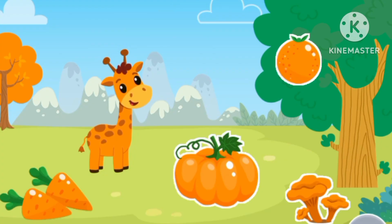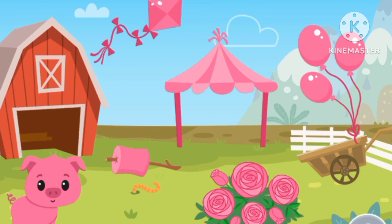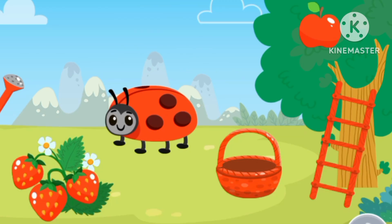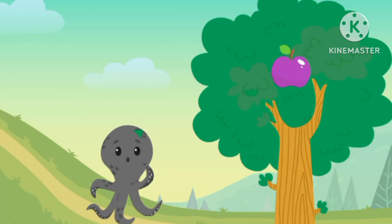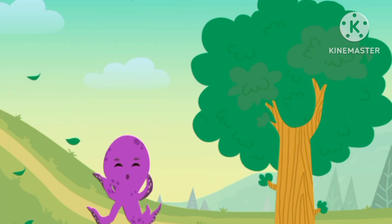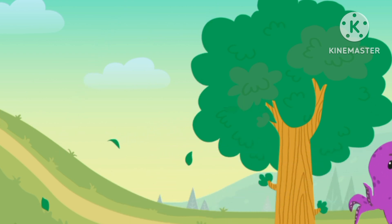Color orange — orange giraffe. Color pink — orange giraffe, pink balloons. Color red. Purple octopus has the color purple.